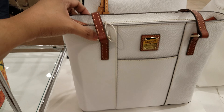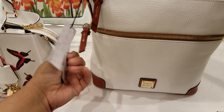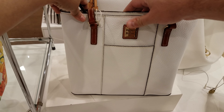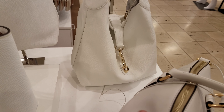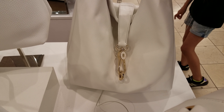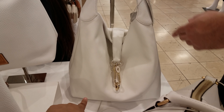Over here I see some Dooney & Burke — a white one. All the prices are on the side. Here's another Dooney — this one is going to be $188, actually this one's $198. And then here's another one — a white Dooney with a gold buckle — $298 for this Dooney.